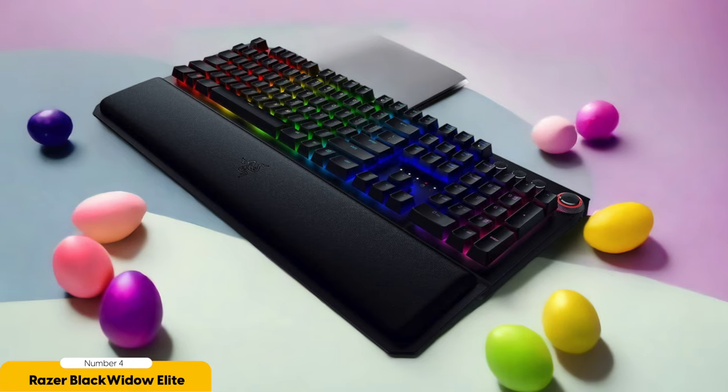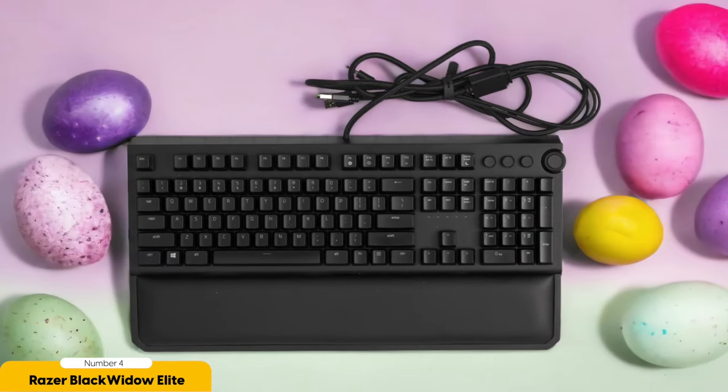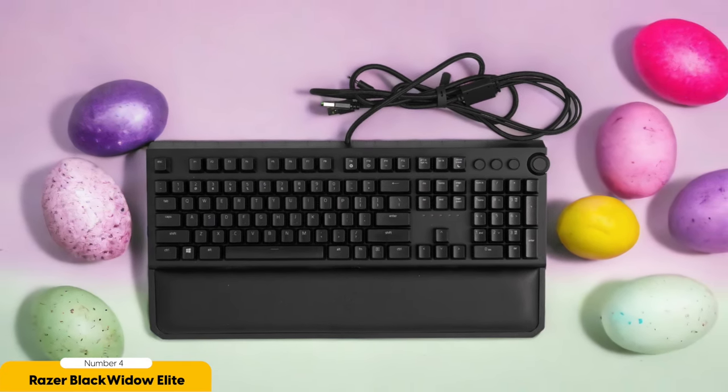Now let's talk about comfort. The Black Widow Elite goes above and beyond to give your wrists the support they deserve. Its detachable wrist rest provides excellent relief during those marathon typing sessions. The keys are perfectly spaced and the keyboard layout is so intuitive it's like it can read your mind. With dedicated media keys, you can effortlessly control your music or video playback without skipping a beat.